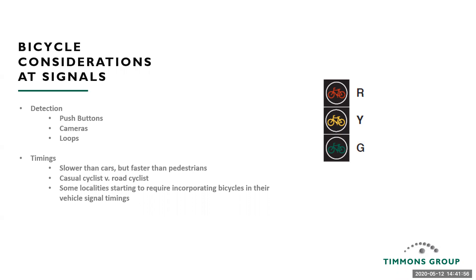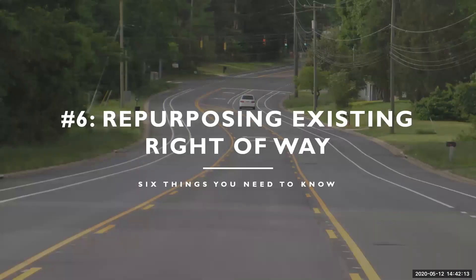A lot of jurisdictions are starting to incorporate bicycle timings into their vehicle signal timings, so if you haven't started thinking about that, it's definitely something to consider moving forward. Now Thomas Ruff is going to talk about utilizing existing facilities and the existing right-of-way. Our next and last topic is repurposing the existing right-of-way. We've got a lot of pavement in all of our localities in Virginia, and we're trying to find the best ways to repurpose that right-of-way, make it a better functional public space, and use it not just in traditional ways but recover it to make the travelway comfortable and safe for all roadway users.